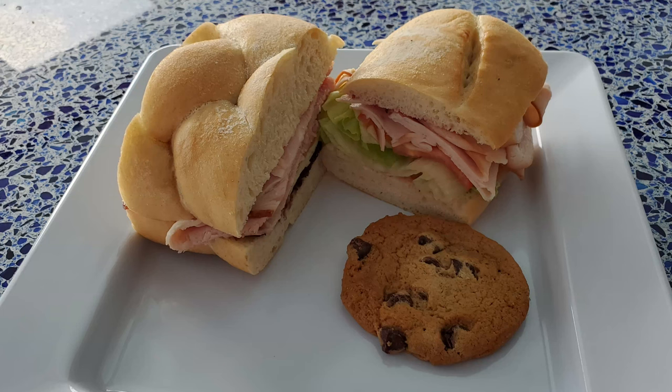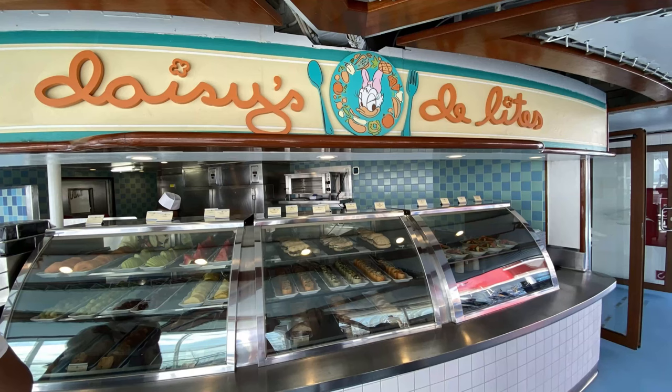With that being said, if you have kids or not, we believe Daisy's Delights is a good spot for a quick, relatively healthy snack. Too bad you sometimes just forget it's there since it's kind of out of the way.